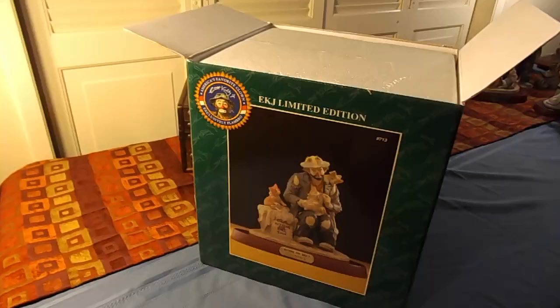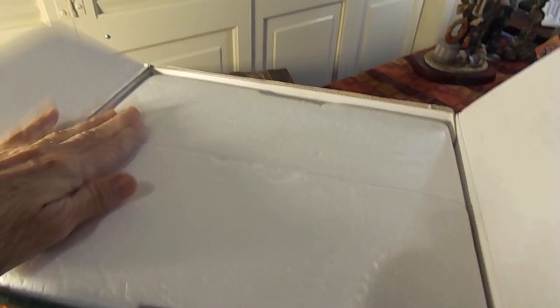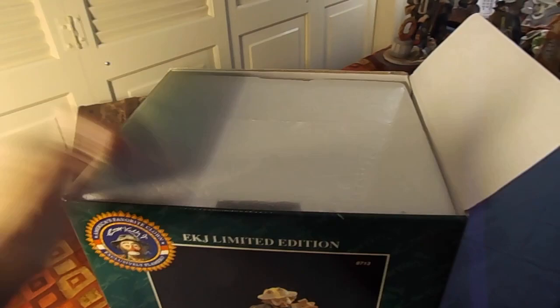So I've got this figurine packed. He's in some good solid styrofoam to protect it. Close it up. It's a nice sturdy box.